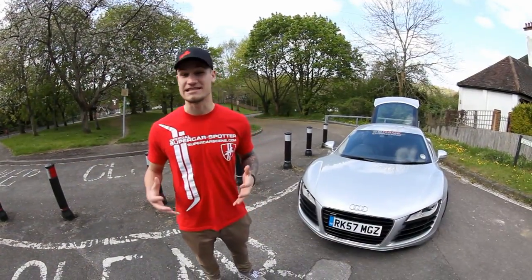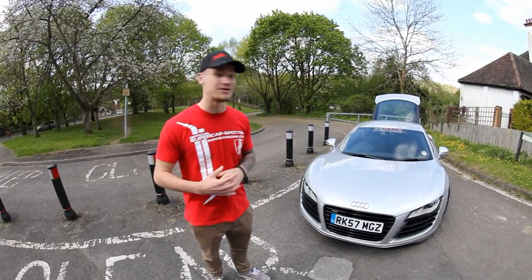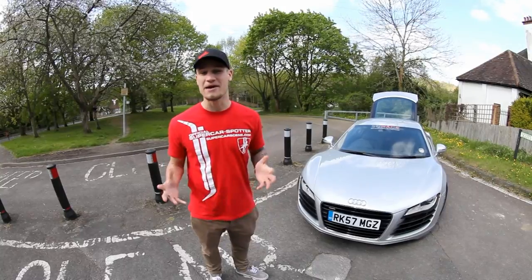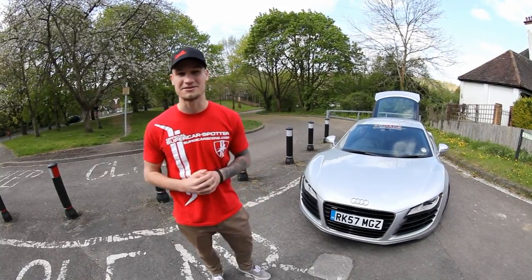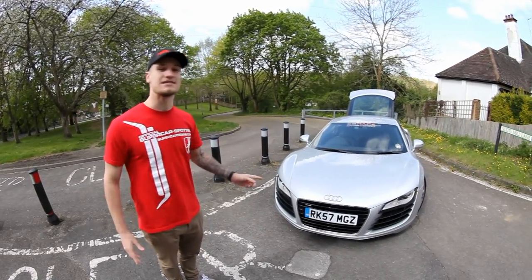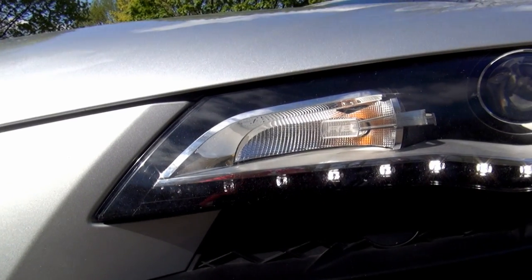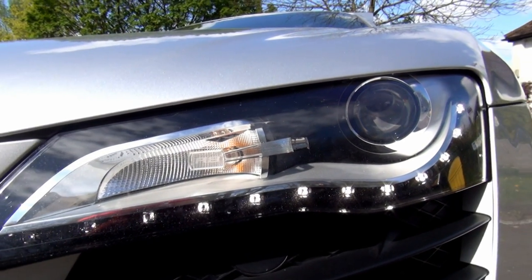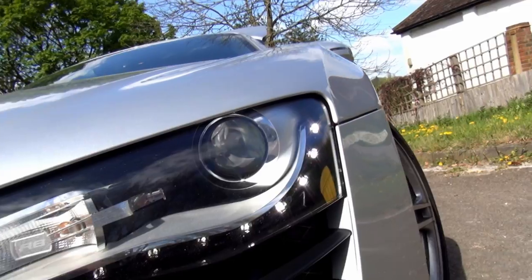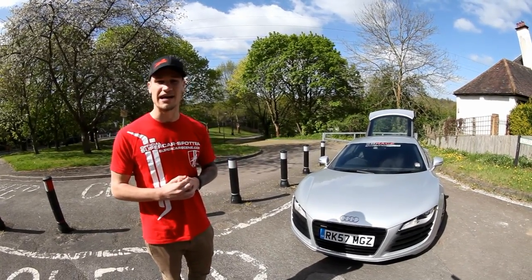As you guys know I've never actually done a review of driving a car — I've always been in the passenger seat — so this is the first one, so bear with me, don't go too harsh in the comments on some of my stats. What we have here is a 2008, 57-reg Audi R8 V8. It's a 4.2 litre engine that propels this car from 0 to 60 in 4.6 seconds and it's got a top speed of about 187 miles an hour.